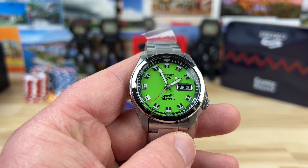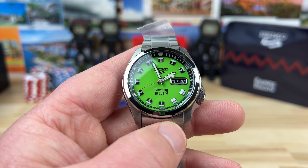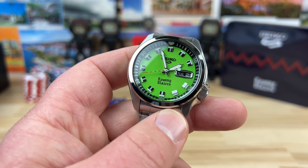You could pick them up from Rowing Blazers or from Seiko — they each had their share of the quantity. Big thanks to Andrew for sending this in for us to check out.